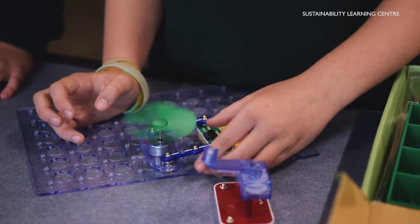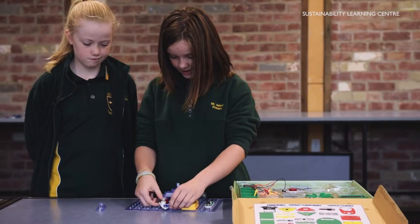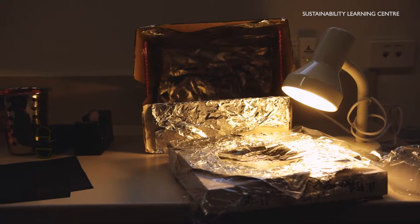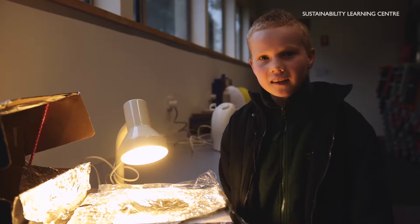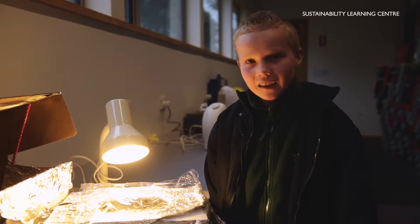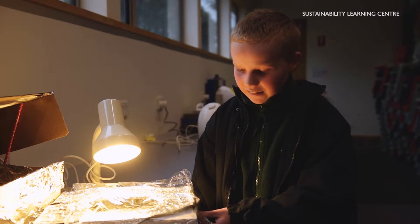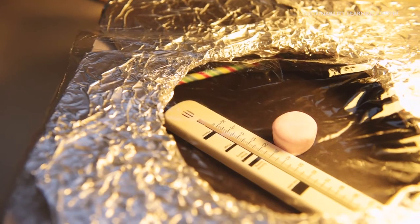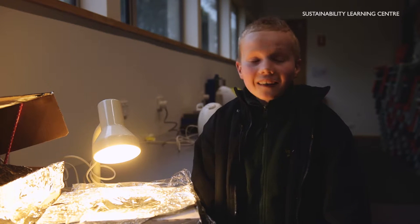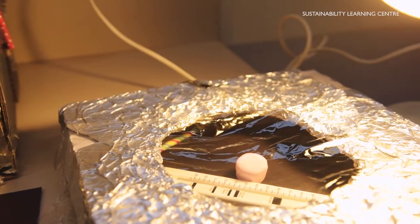Learn about generating energy. This basically shows how strong solar panels are — the Sustainability Learning Centre has around 40 solar panels. Here we're controlling a lamp to see if it acts kind of like an oven. There's a marshmallow and a monitor inside, and it will tell us if it's heating up from the solar panels via the lamp.